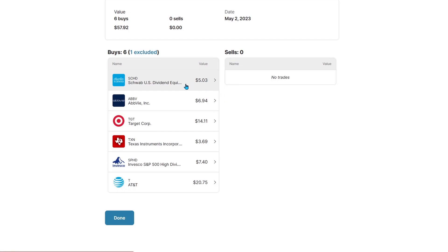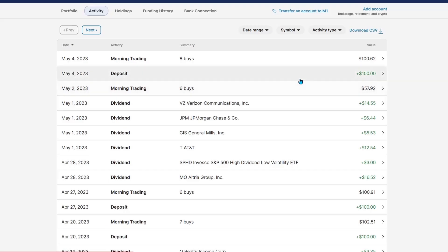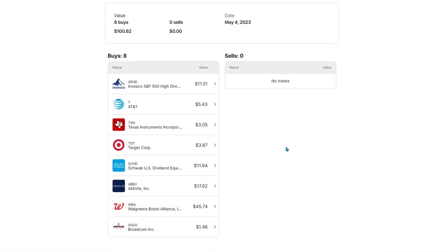Putting $5.03 into SPHD, $6.94 into AbbVie, $14.11 into Target, $3.69 into Texas Instruments, $7.40 into SPHD, and $20.75 into AT&T. Then we added our $100 weekly deposit, and that got split across 8 buys.